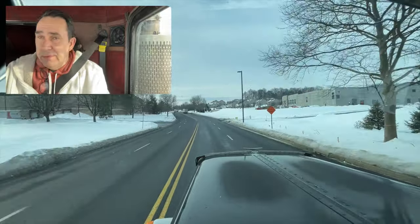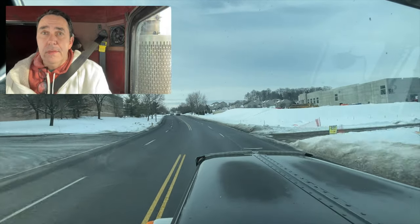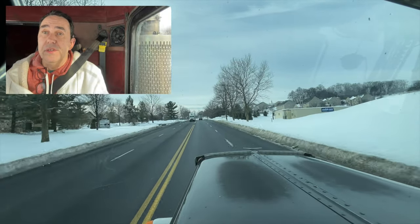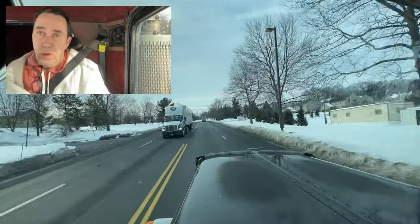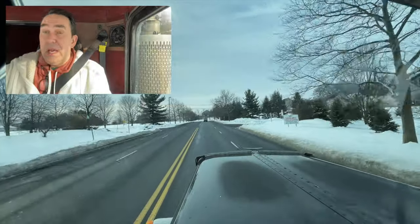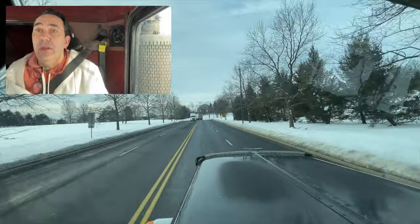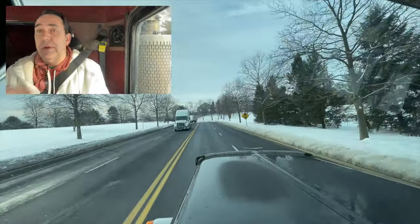I don't know if you can see it — there's another building going up over there. This industrial building construction in the last 10 years has been popping up everywhere around this area. It's a shame for the people in the houses with an industrial park right next to them, but I guess they kind of knew that when they bought there because it's literally right there.